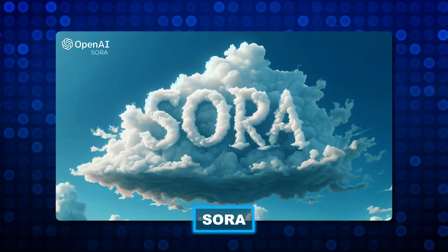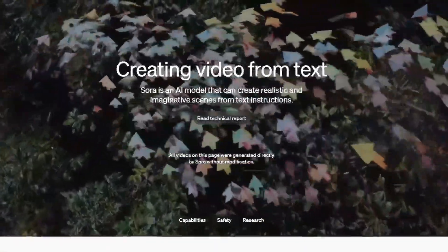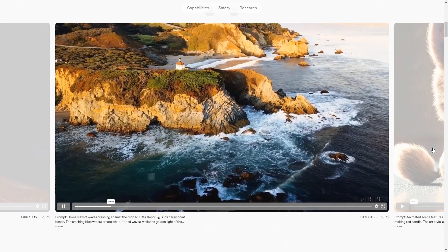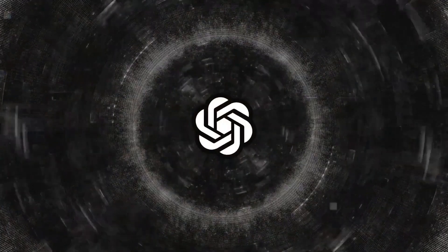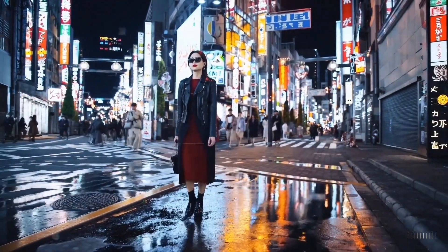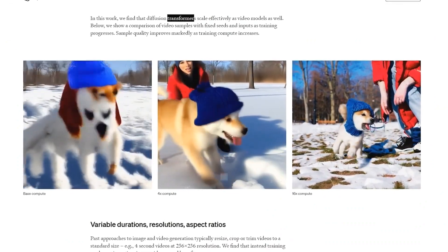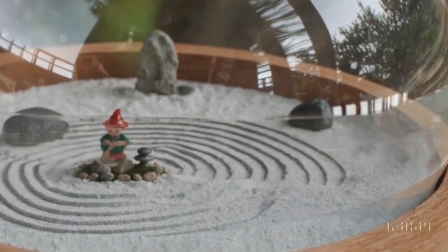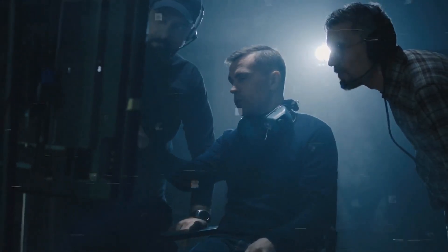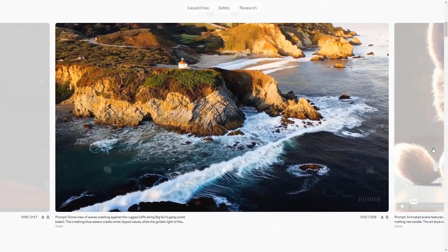Sora has been a highly anticipated product since the launch of ChatGPT. Sora can create intricate scenes with many characters, precise movements, and detailed backgrounds. The model not only grasps what users want in the prompt, but also understands how these elements exist in the real world, aiming to replicate the physical world in motion.